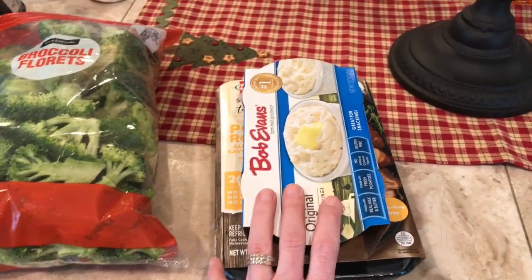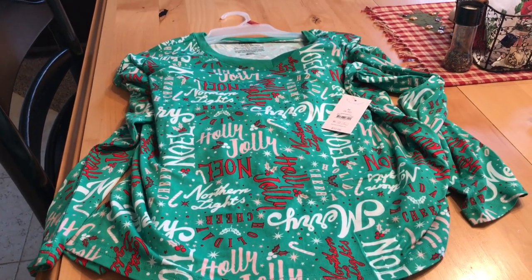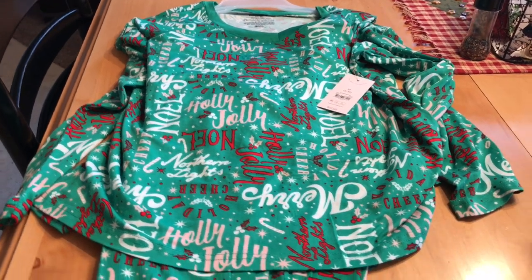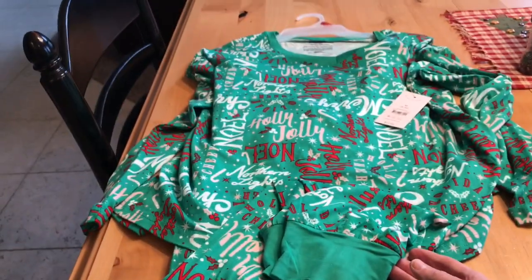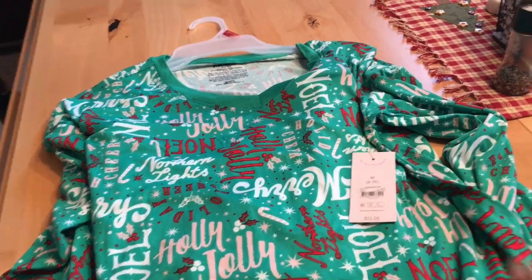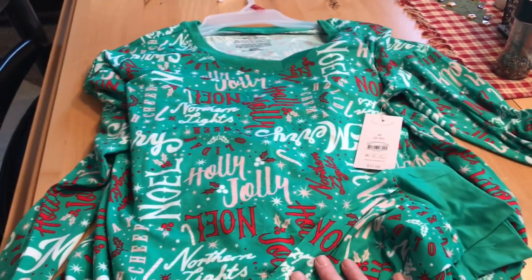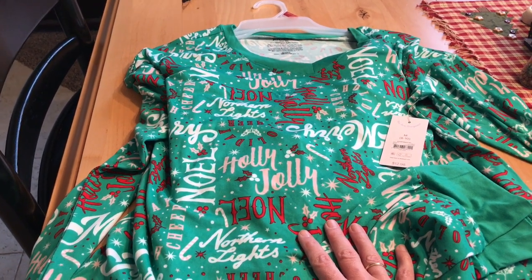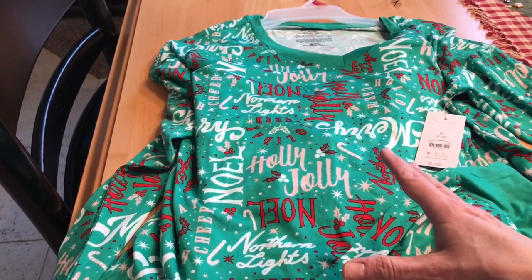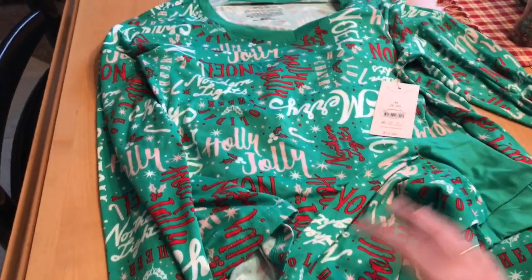Last but not least, I want to show you some fun pajamas. We're having our G&O Christmas party on Sunday and we're all going to wear our Christmas pajamas and be comfy cozy. So I went ahead and bought myself some. I need pajamas anyway. These are only 13 bucks, long-sleeved, and they're that stretchy boingy material. I have some long-sleeved boingy jammies from Walmart I bought years ago and love them. I'm going to wear these all year long — I think they're so adorable.